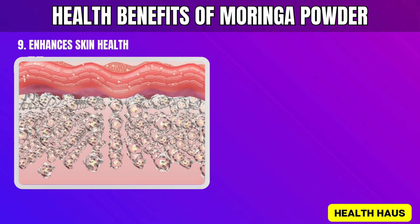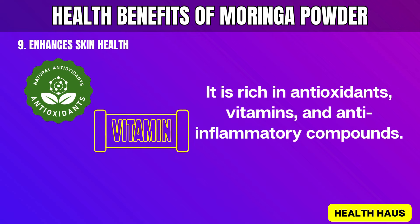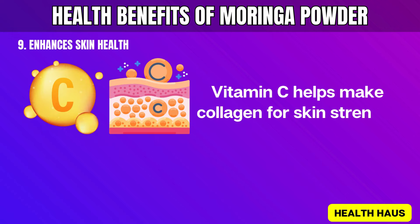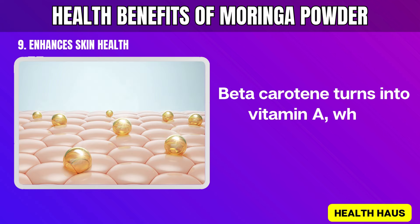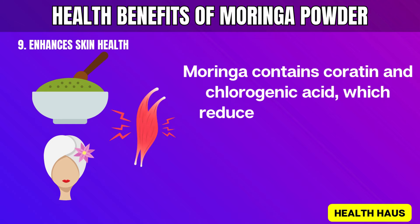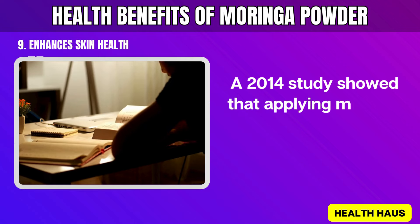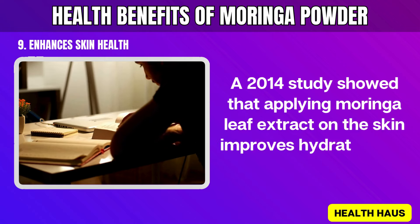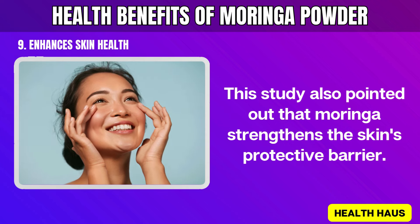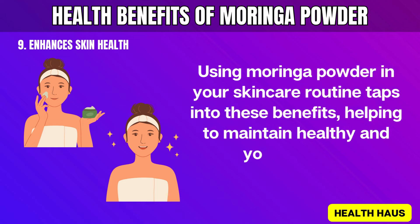9. Enhances Skin Health. Using Moringa powder can greatly improve skin health. It is rich in antioxidants, vitamins, and anti-inflammatory compounds. Moringa has vitamin C and beta-carotene. Vitamin C helps make collagen for skin strength and elasticity. Beta-carotene turns into vitamin A, which renews and repairs skin cells. Moringa contains quercetin and chlorogenic acid, which reduce inflammation and redness, giving your skin a more even tone. A 2014 study showed that applying Moringa leaf extract on the skin improves hydration and reduces aging signs, and also strengthens the skin's protective barrier. Using Moringa powder in your skincare routine taps into these benefits, helping to maintain healthy and youthful skin.